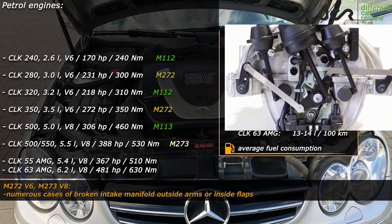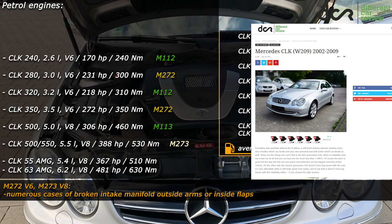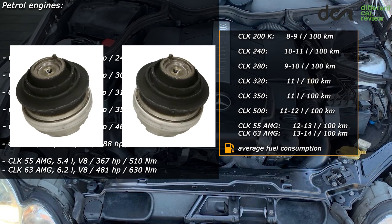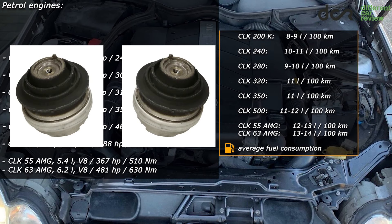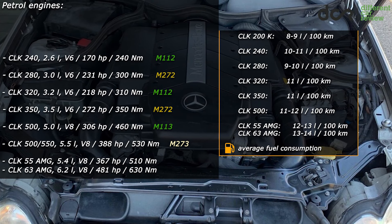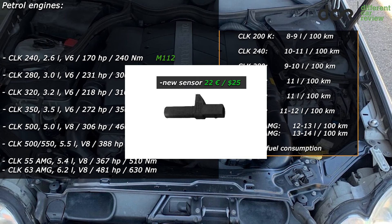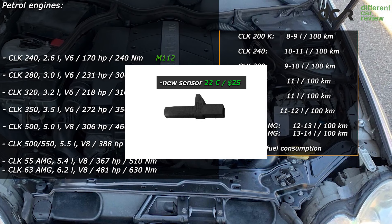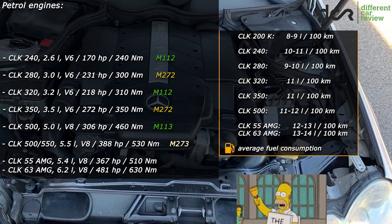The last possible problem of these newer engines is related to the intake manifold plastic outer arm and the inside plastic flaps, which can break — more information about this is on the website. All petrol engines can also have often worn engine mounts, so check for excessive vibration in the interior, in the seat or on the steering wheel, but this is not the end of the world. There is also the well-known crankshaft position sensor which can fail, making it difficult or impossible to start the engine, but it's not an expensive part, so it's a good idea to replace it preventively.